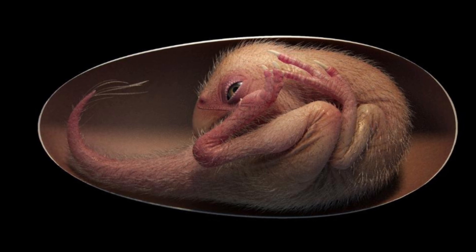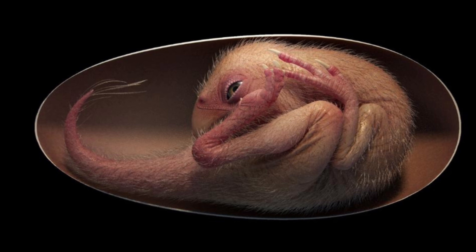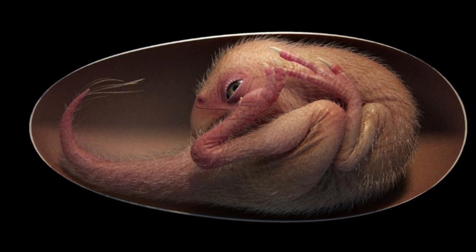Up until now, little has been known of what was going on inside a dinosaur's egg prior to hatching, as there are so few embryonic skeletons, particularly those that are complete and preserved in a life pose, she said in an email.